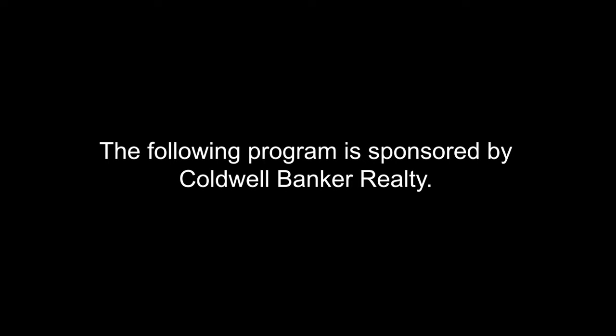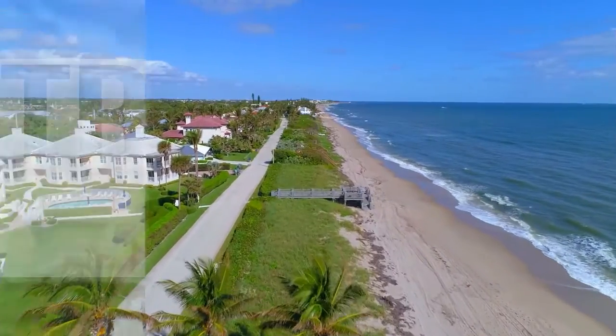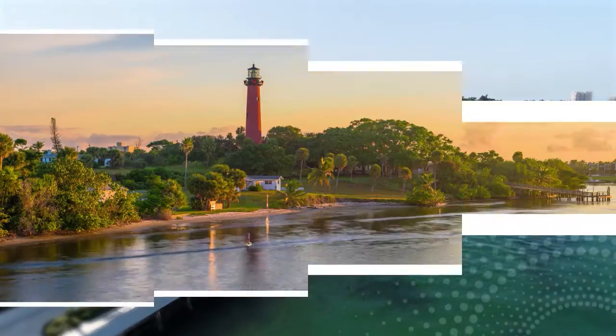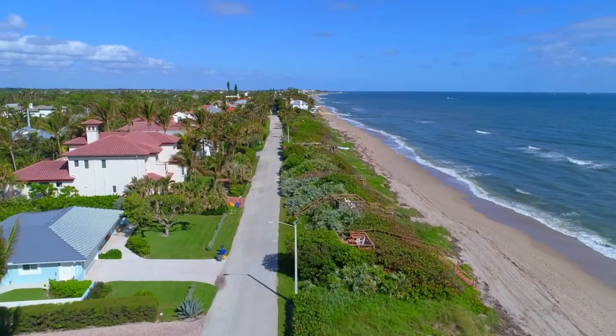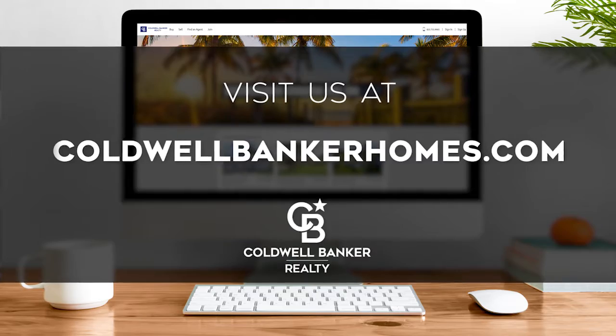The following program is sponsored by Coldwell Banker Realty. Welcome to At Home on the Treasure Coast. Today we're taking you on an exclusive tour of beautiful properties throughout the region. The Treasure Coast is an amazing place to call home, with a storied history and stunning beaches from Port St. Lucie down to beautiful Boca Raton. Enjoy breathtaking natural scenery and varieties of seaside recreation, or take in the year-round excitement of exquisite shopping and fine dining. Every Sunday at 9 a.m., we invite you to view a selection of homes available for sale in this unique setting. Please visit us online at coldwellbankerhomes.com. Now, are you ready for your tour of incredible properties? Let's get started.